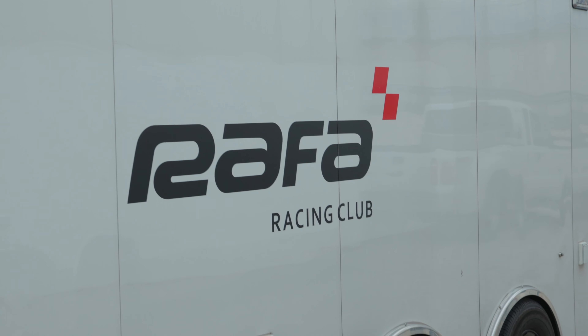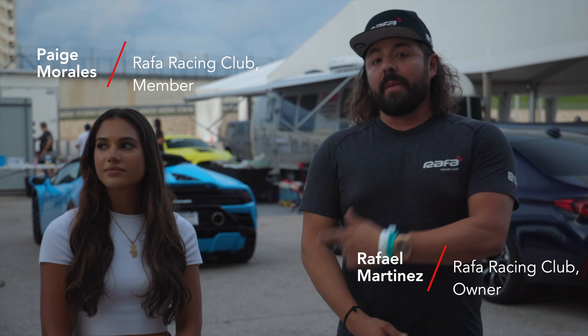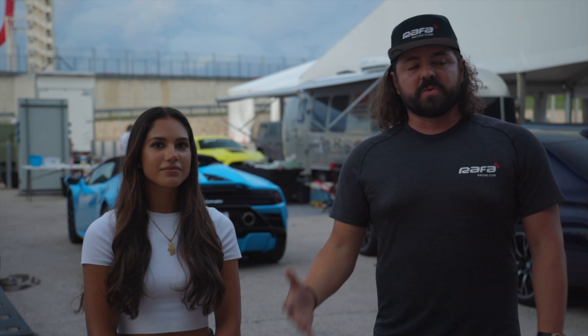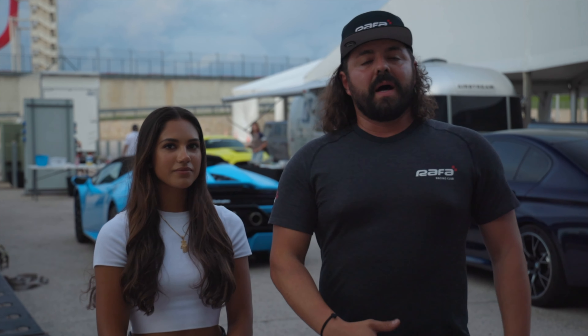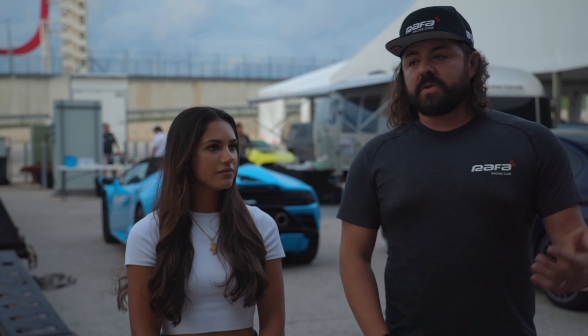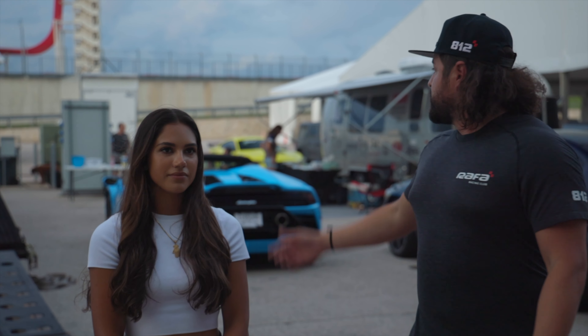All right, so we made it down to CODA. Finally unloaded the cars — it took a little bit. The breeze is actually feeling kind of nice. I'm here with Paige. We're gonna be focusing on her experience and progression this weekend. She's gonna be riding with Ray, who I rode with before — he's a great instructor. Really excited to give her the opportunity to ride with Ray in a GT4.